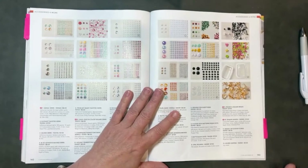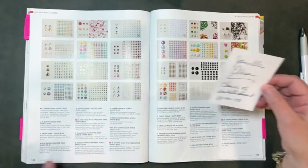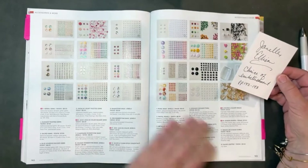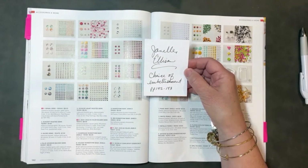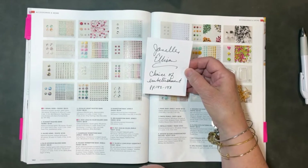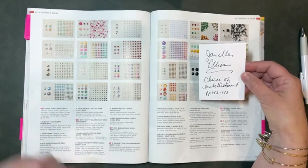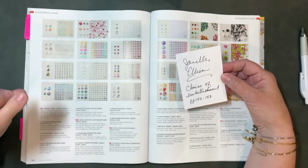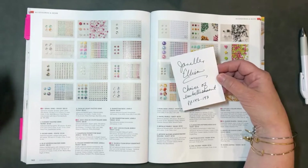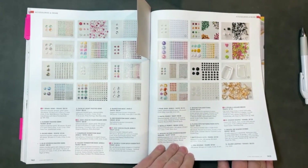Since I'm on this page, I'll announce that the random winner chosen to receive a free embellishment of her choice from pages 142 or 143 is Janelle Ellison. Janelle, I hope you're pleasantly surprised — just email me or message me your address as well as your choice of embellishment from one of these two pages. Stay tuned to the end of this video because I'll give you the word to comment with for a chance to win as well.